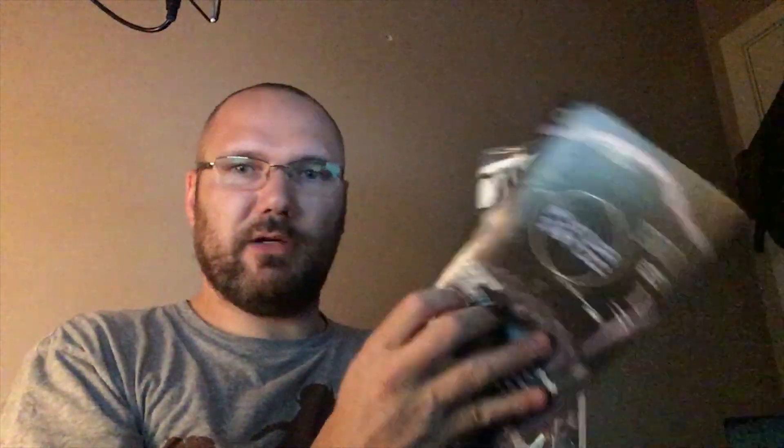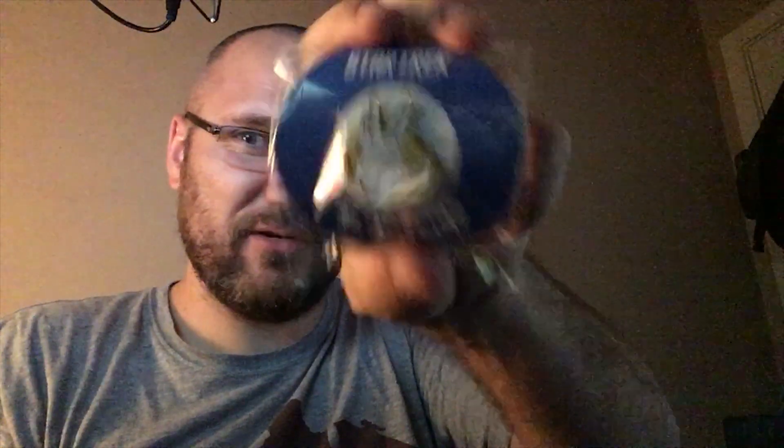We've also got the 4001 AD comic book, and the futuristic book that tells you everything that's in the crate. And oh — live long and prosper — my pin! Look at that pin, it's pretty sweet. I like that. So that's July's edition.